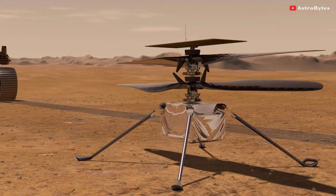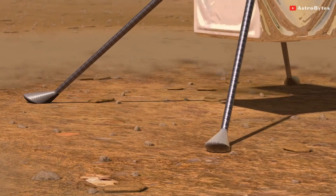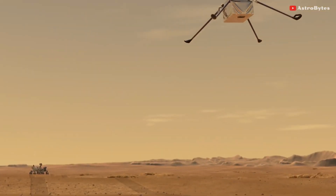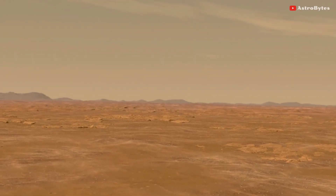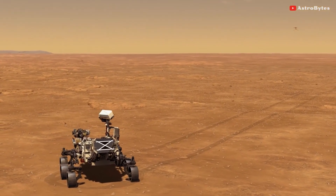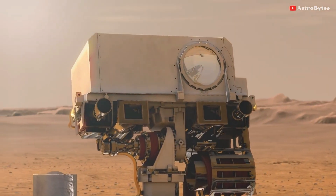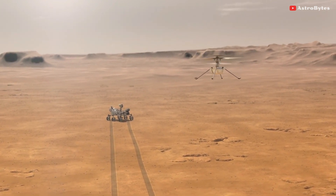Perseverance will try to take pictures and video of Ingenuity's first flight, which engineers expect will last around 40 seconds as the drone takes off to an altitude of about 10 feet, momentarily hovers there, then rotates to point in a different direction, before landing back on its four carbon fiber legs. If the first flight is successful as NASA hopes, Ingenuity could fly four more times in subsequent weeks, trying more daring flight profiles, before wrapping up the test flight campaign in early May.